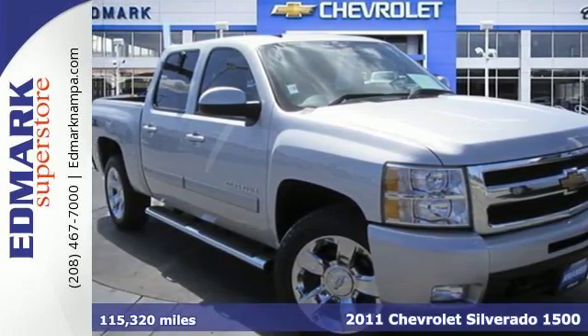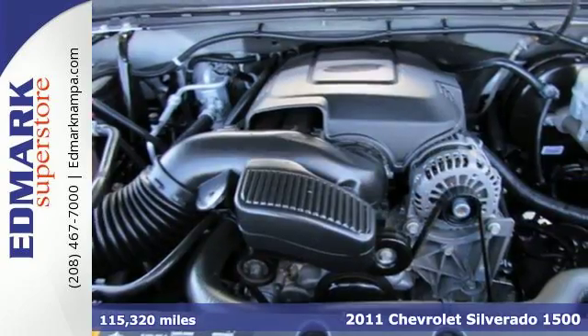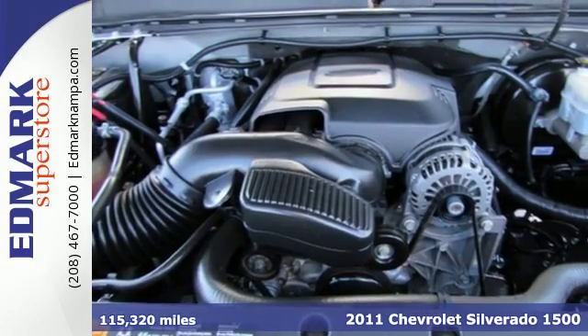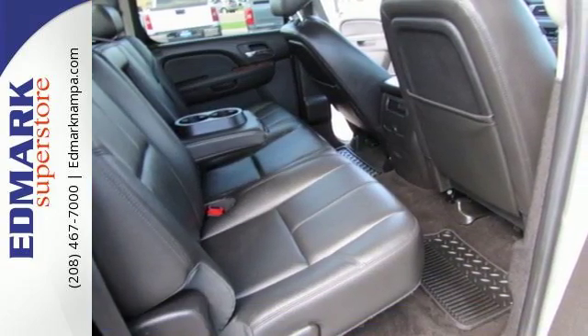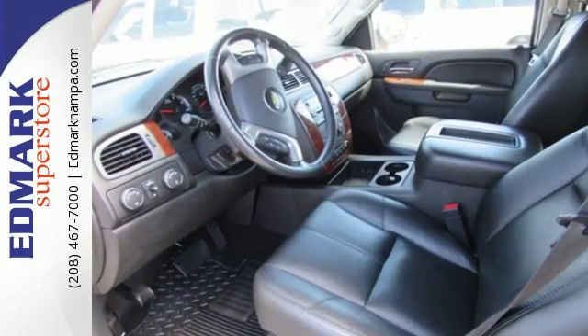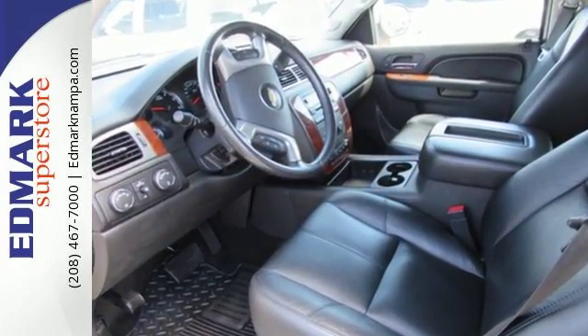It's a 2011 Chevrolet Silverado 1500. This sensational truck is loaded with standard features including air conditioning, tilt adjustable steering wheel, side impact door beam, traction control, and dusk sensing headlamps.